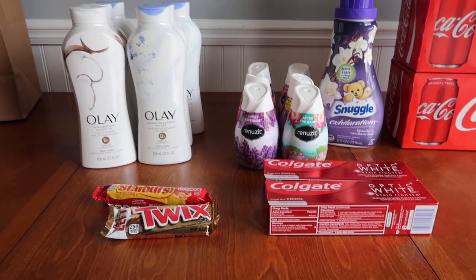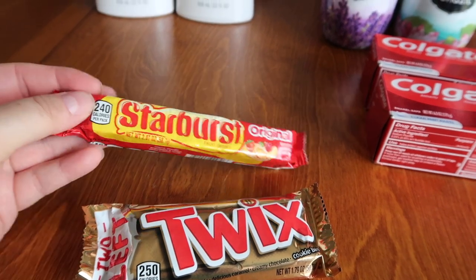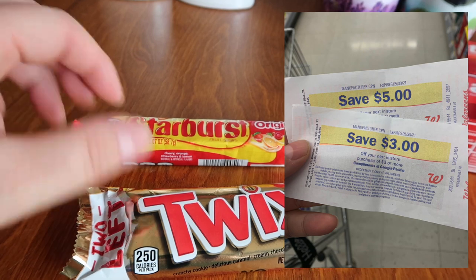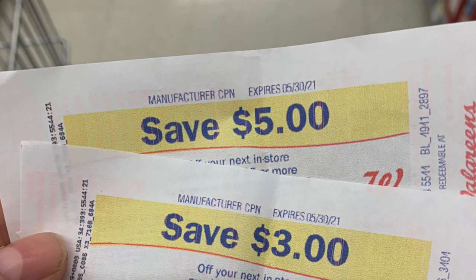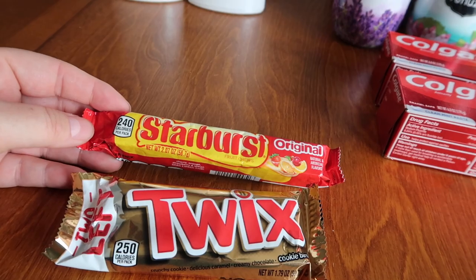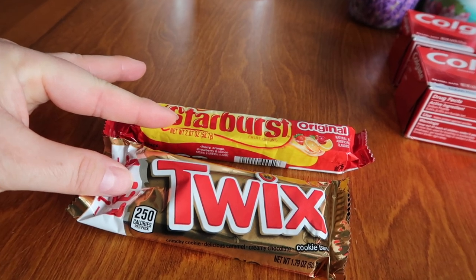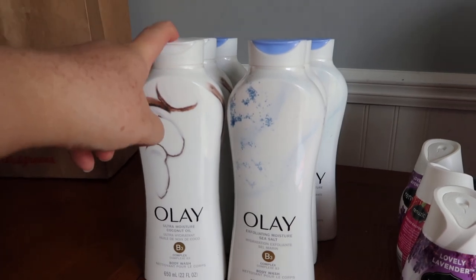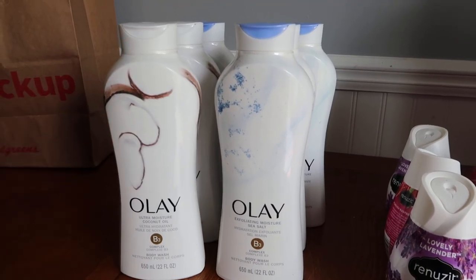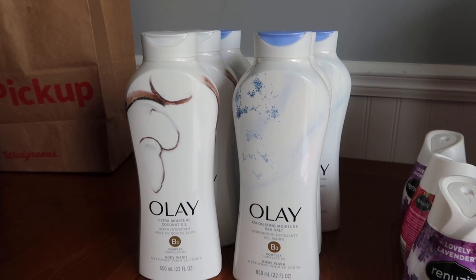What I did was have the cashier scan every single item — first the Twix, then the Starburst. I had a $3 register reward from last week and a $5 register reward. On the top of the register reward it says manufacturer coupon, not store coupon, so I can use it in a basket like spend $50 get back $10. These two items were scanned first because I wanted the register rewards to attach to these and not mess up my digital coupons. Then I had the cashier scan every single Olay — even if there were duplicates — to show I'm buying that many. I had an $8 off of four and a $4 off of two, and both came off beautifully.